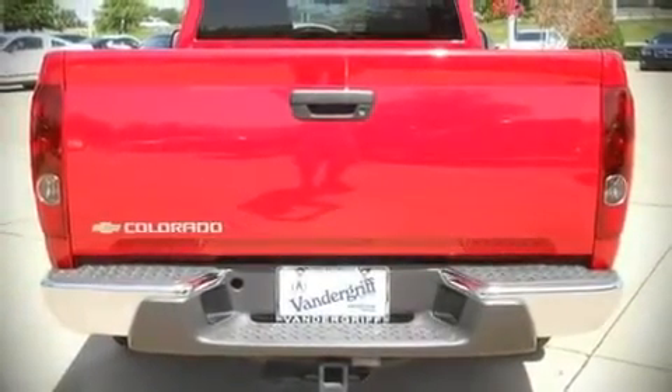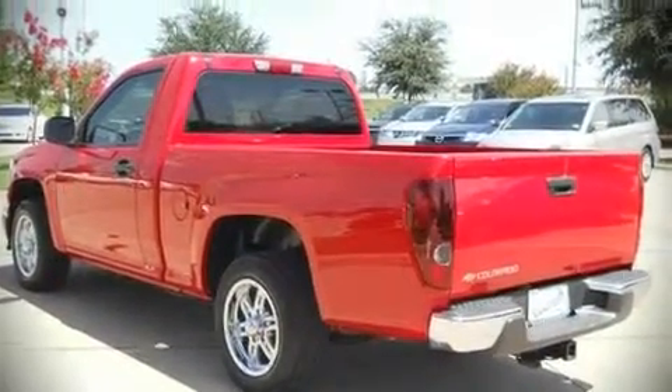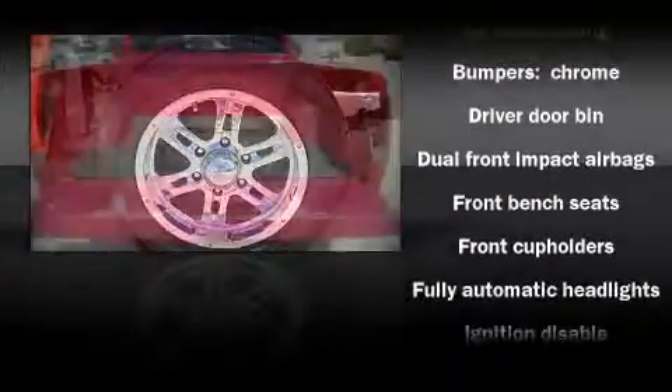Highway fuel economy of 27 miles per gallon distinguishes this vehicle as energy-saving transportation. Audio features include an AM-FM radio and two speakers, providing excellent sound throughout the cabin.